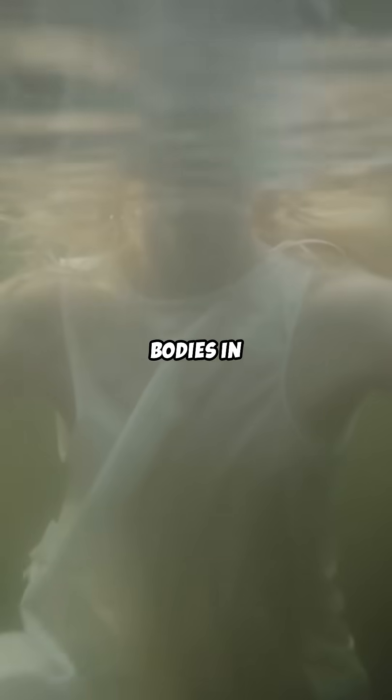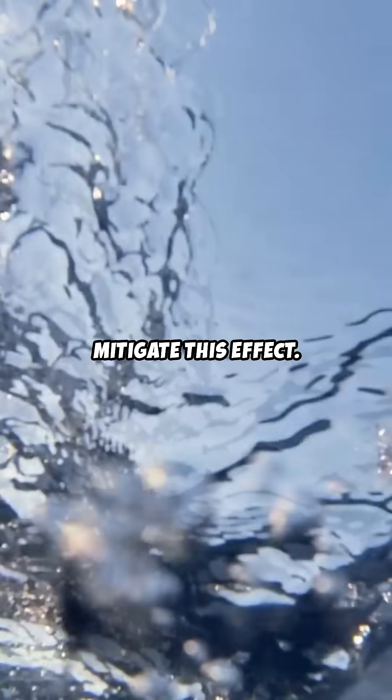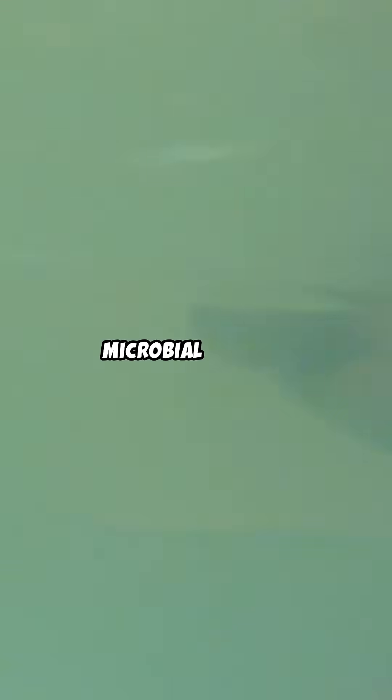Bodies in fresh water may decompose more quickly due to bacterial proliferation, although lower temperatures can mitigate this effect. Salt has a preservative effect, and the high salinity can slow microbial activity.